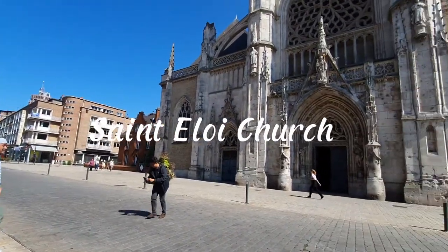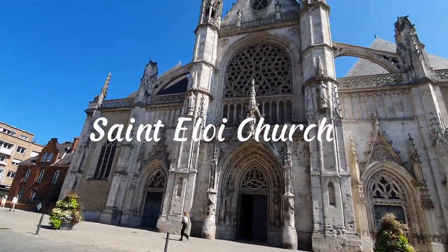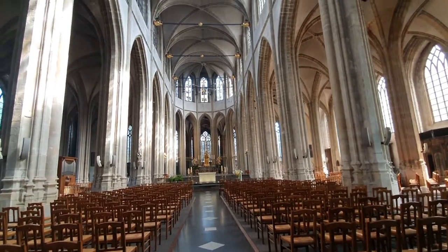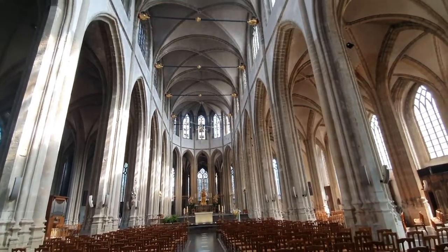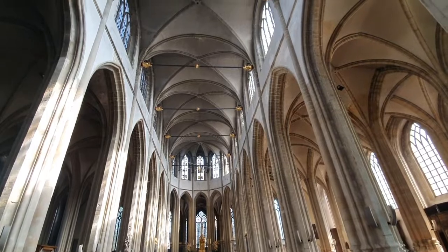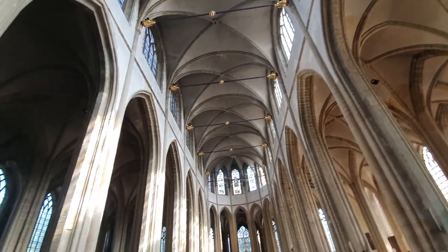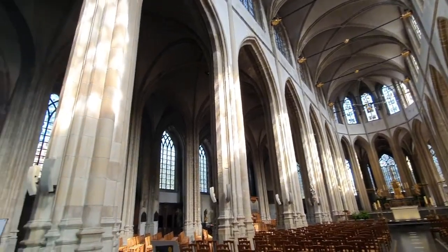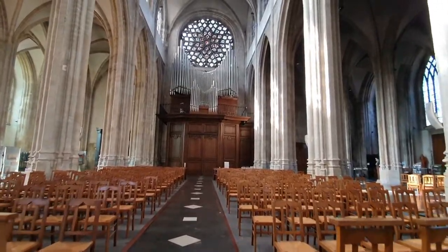St. Eloi Church — The Church of St. Eloi is a Roman Catholic church in Dunkirk, France. It was listed as a historic monument in 1916, whereas the belfry of the original church across the street was listed in 1840.